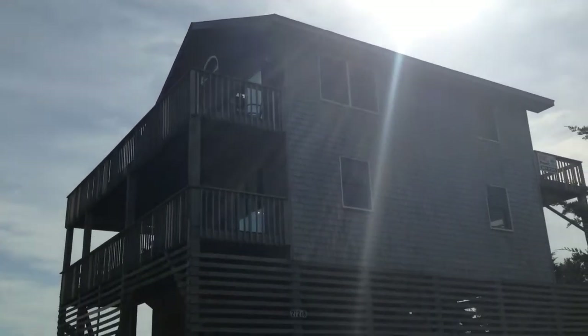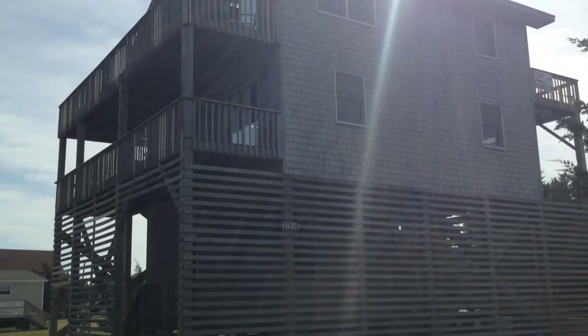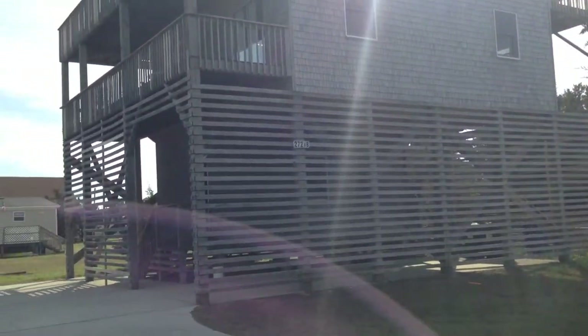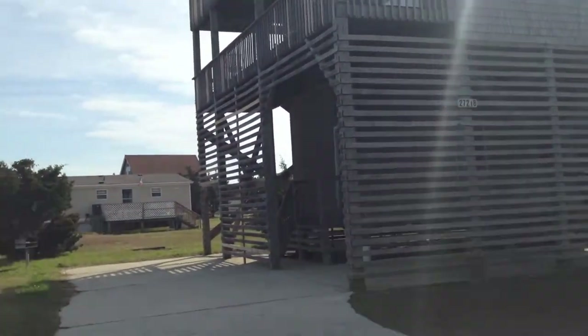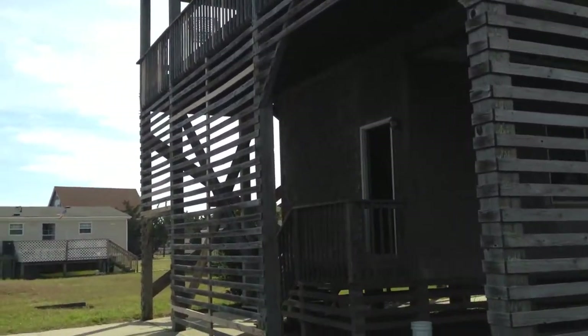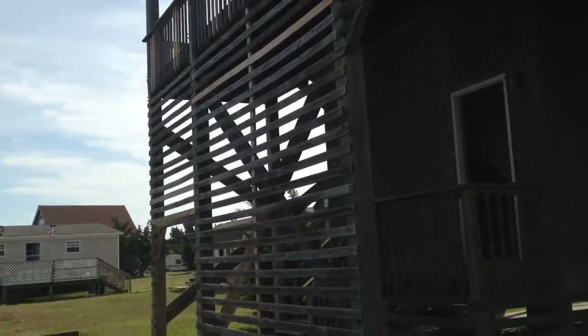Beach House on the Moon in Farrow Shores, Lot 24. Very nice lot, and as you come into Farrow Shores, this house will be on your right hand side.